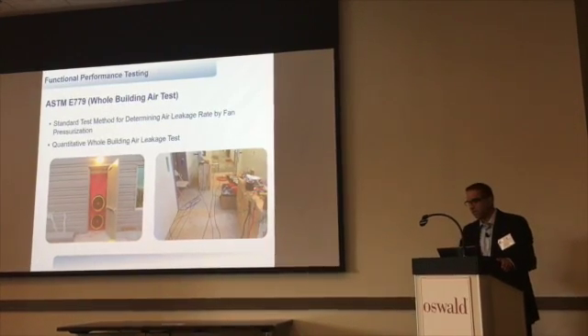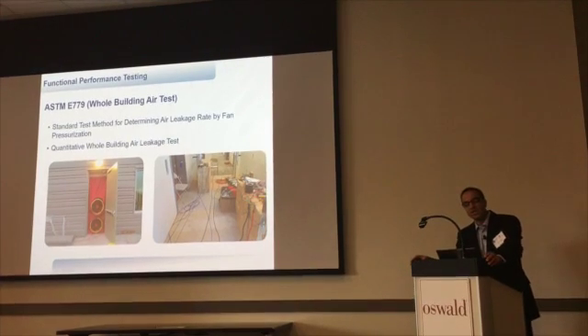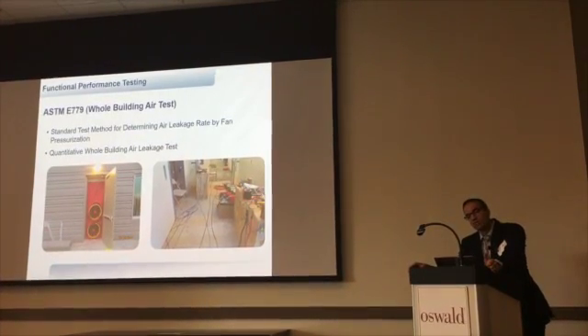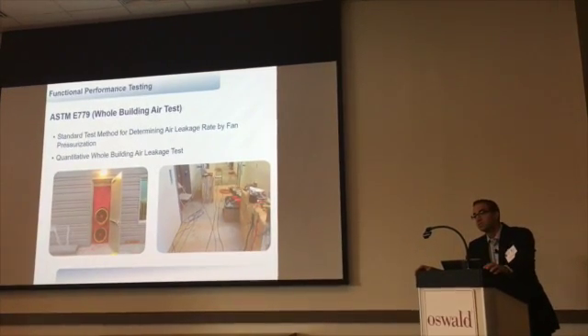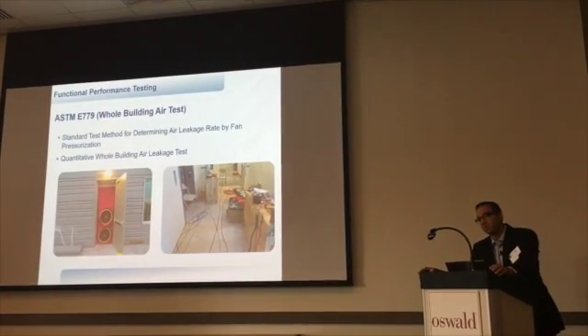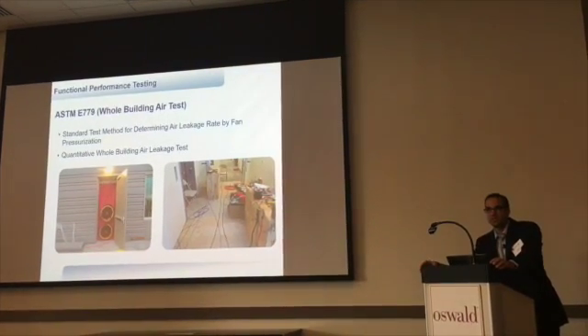If there's not much that you take away from this talk, I hope that's one of the things you do — that we can do better at right-sizing our equipment based on challenging ourselves and taking ownership to deliver the most efficient building we can, not just to get those annual savings, but to get that upfront savings as well.